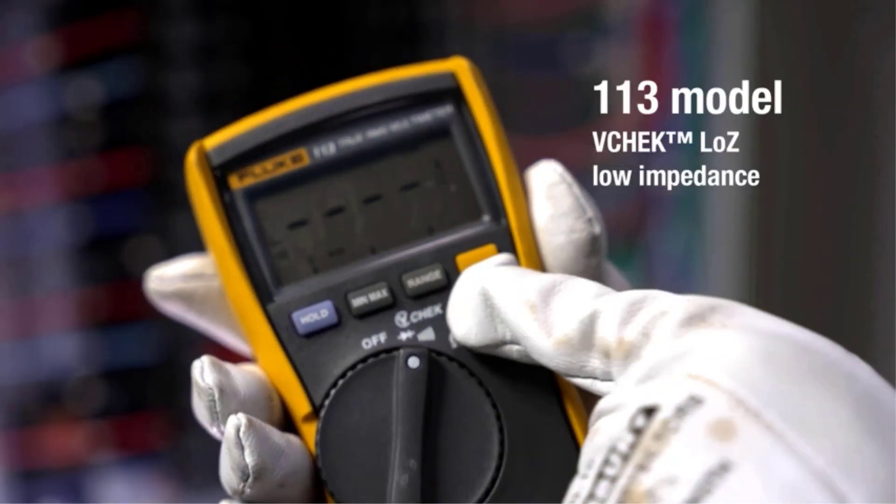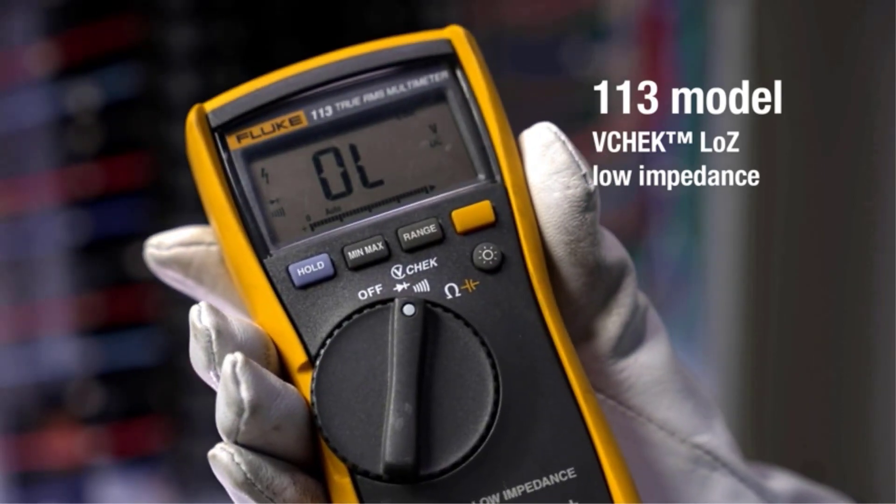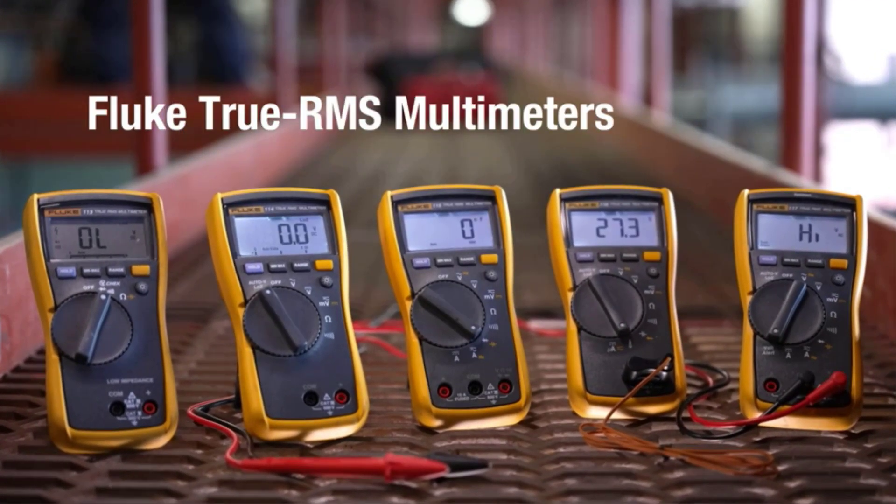On the positive side of this product: accurate readings and no-contact readings. On the negative side: it costs over $200.